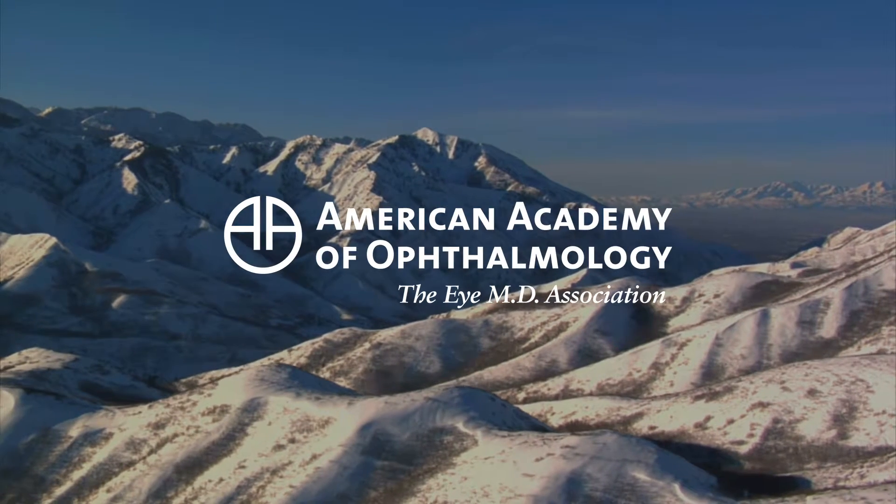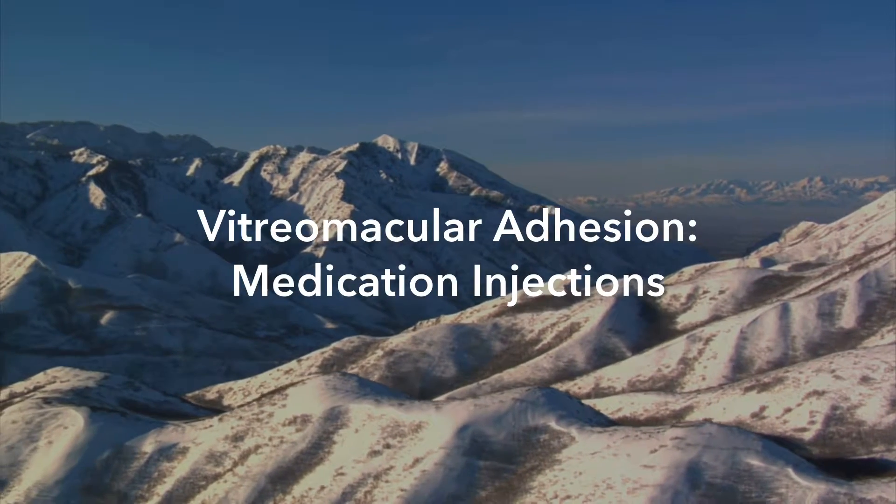Our staff would be happy to discuss and answer any questions or concerns that you may have after watching the video. Your ophthalmologist has diagnosed a condition in your eye called vitreomacular adhesion, or VMA — a condition affecting the macula, which is the part of your eye responsible for detailed central vision. Your ophthalmologist has recommended treating your VMA with an injection of medication in your eye, which can help to prevent further retinal damage and save your sight. To understand how VMA affects your vision, let's take a look at how the eye works.